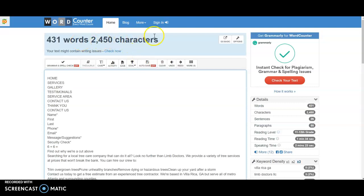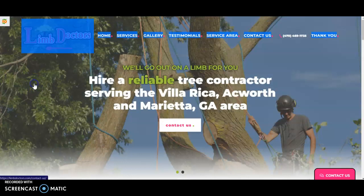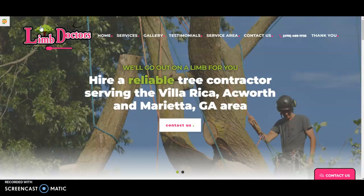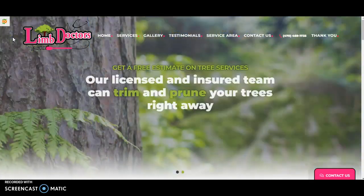If we type you into a word counter, you're at about 431 words, so that's a good start but we definitely want to pump it up. The reason we want that word count between 1,500 and 2,000 words is that it gives us room — not only does Google like that number, it's a sweet spot for them — but on top of that, it gives us room to insert buyer intent keywords into our content.